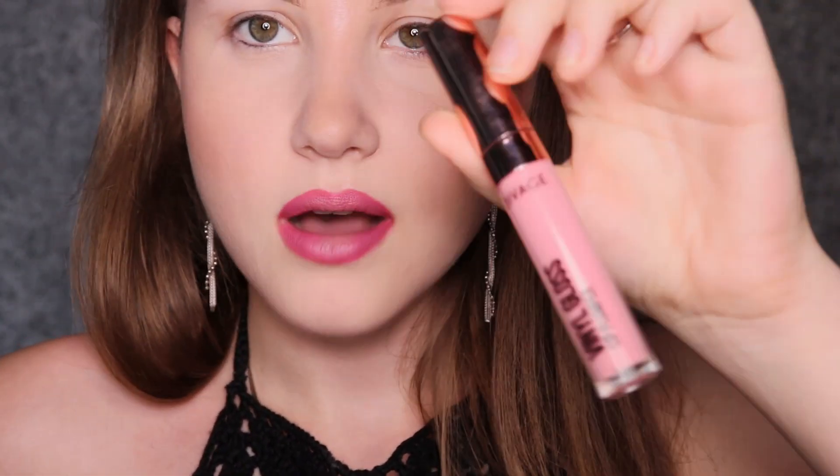If you need a lip gloss, then you can use a lip gloss — this is, by the way, from Divage. Of course it looks a bit different without any eye makeup on, but I love the way ombre lips look.